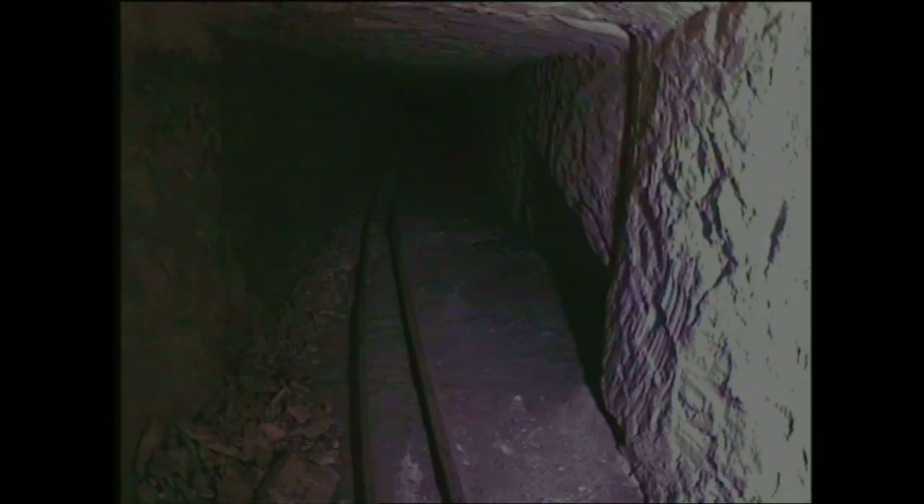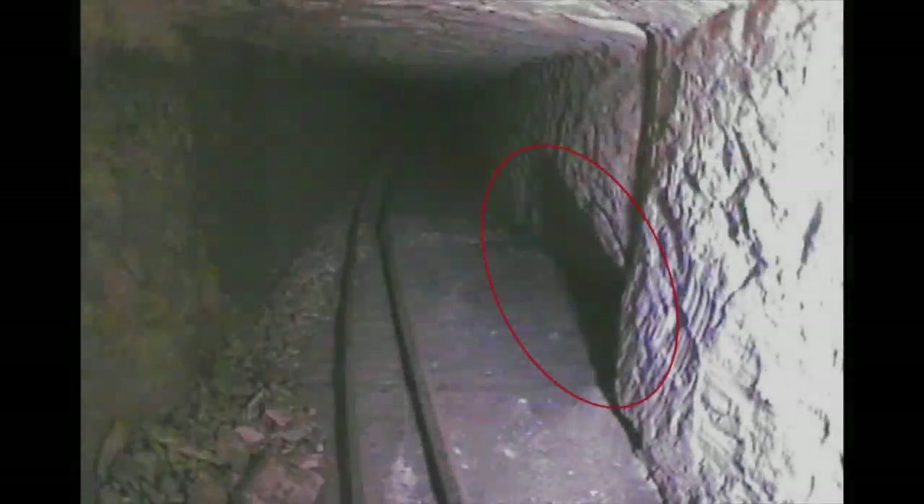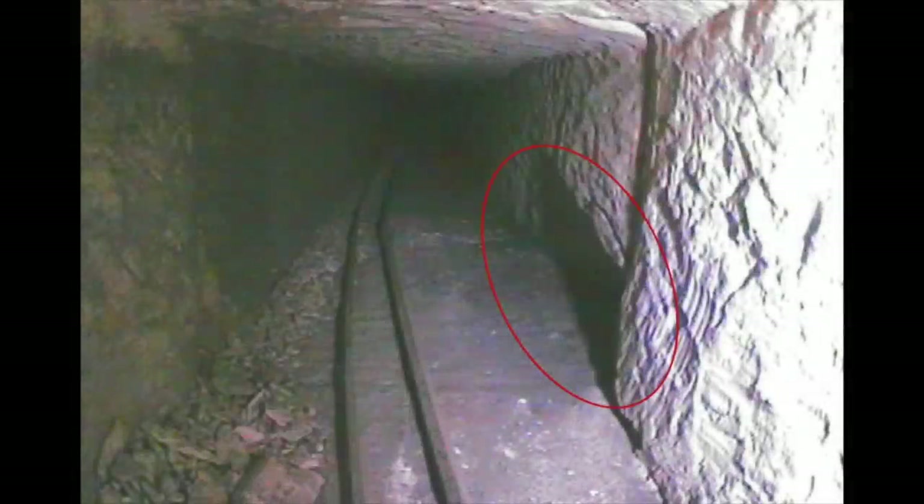Now I am faced with accommodating new evidence and revising my theory again. I do this happily, for the photographs reveal that the inlet shaft supplying the chemicals to the Queen's Chamber Northern Shaft is located in the lower section of the shaft rather than behind the so-called door. If we look at this image captured on the second bend of the shaft, we see evidence that proves a connection to the outside. An opening in the east or right wall exists approximately 96 feet from the opening of the Northern Shaft in the Queen's Chamber.